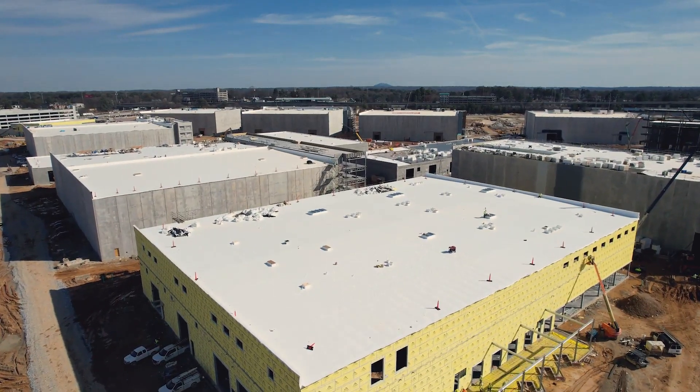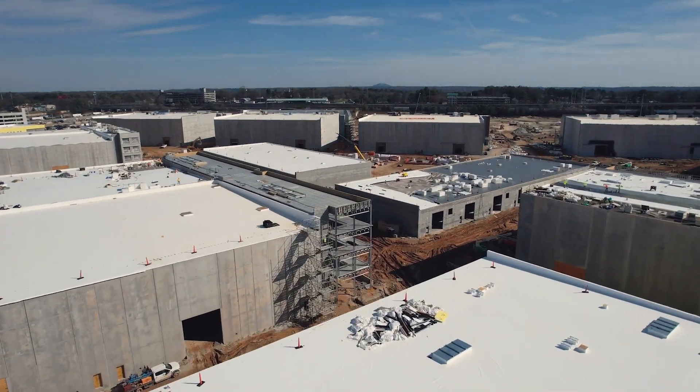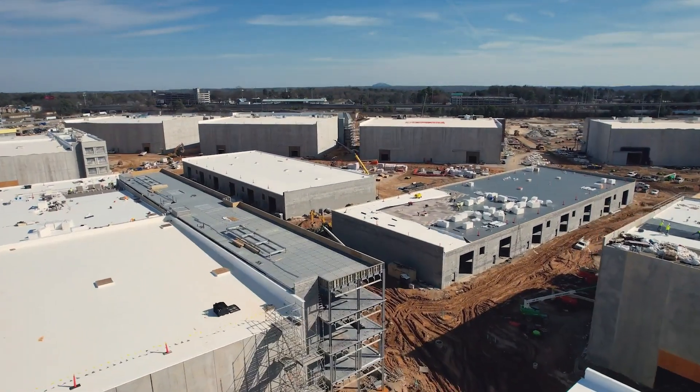What started maybe 18 months ago has grown into the development of close to a million square feet of purpose-filled soundstage support and flex space. To see it develop firsthand has been absolutely incredible.